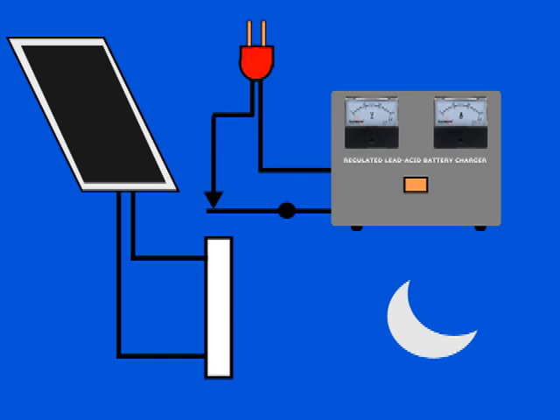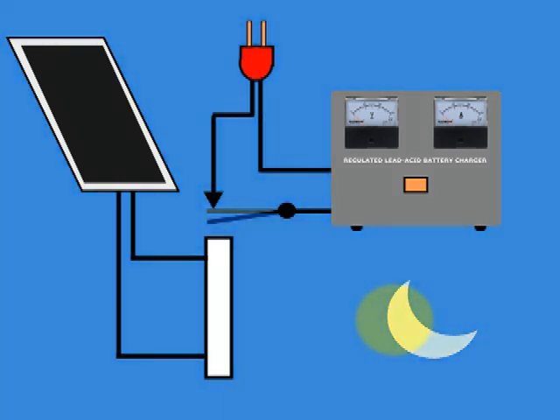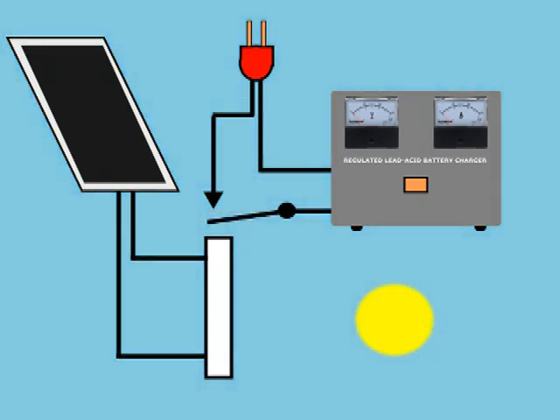These contacts will remain closed — that is, conducting current — all night, thus keeping the charger on. As the sun rises, the voltage delivered by the panel will rise rapidly and the relay will be energized; the contacts will open, thus shutting down the charger.